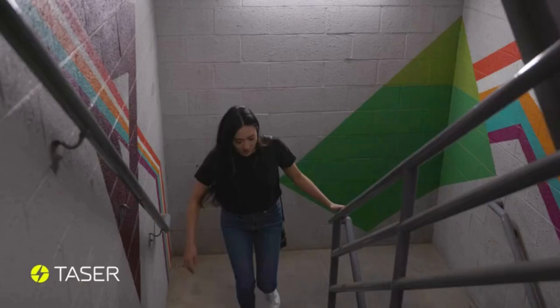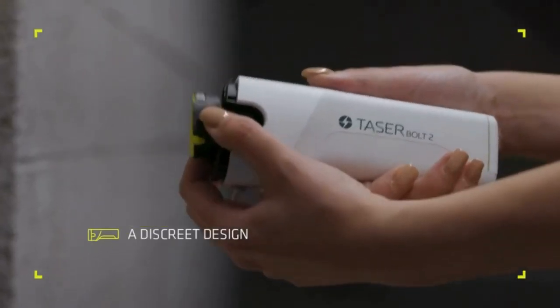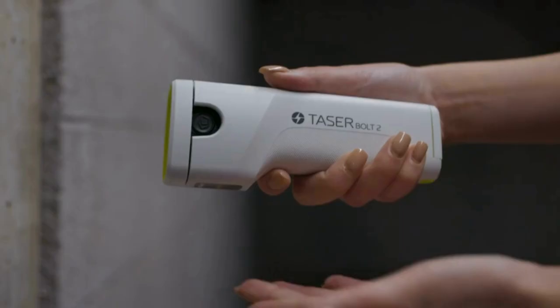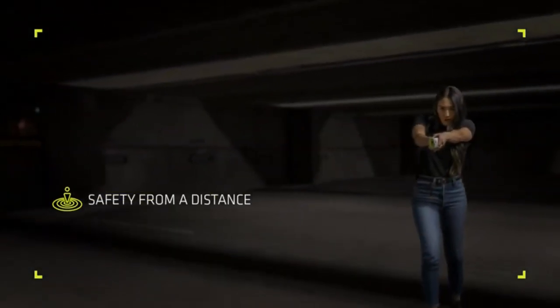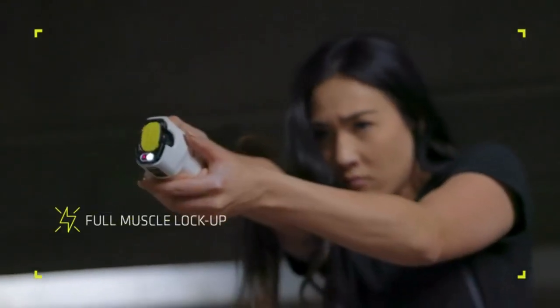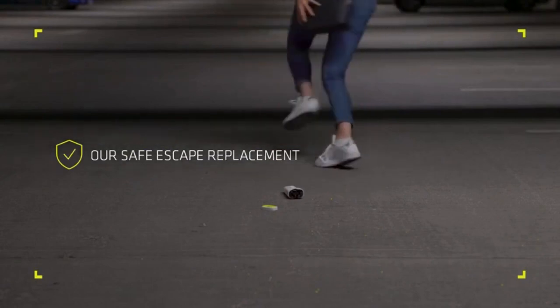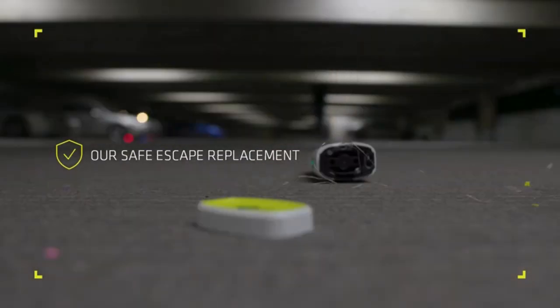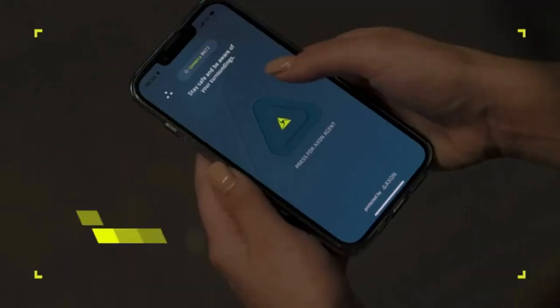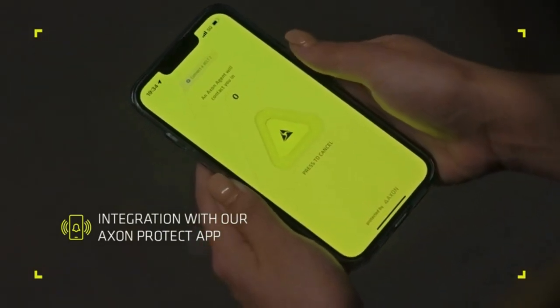Taser Port 2 self-defense device: the Taser Port 2 is a civilian self-defense device that comes with various accessories including cartridges, a battery pack, a wrist strap, a conductive practice target, and a carry holster. The device is weather resistant with IP53 ingress protection and MIL-STD-810G certification, making it suitable for various weather conditions. With a 15-foot range, it allows for a safe distance between you and danger. It also has a contact stun feature for close encounters and can immobilize an attacker for up to 30 seconds.